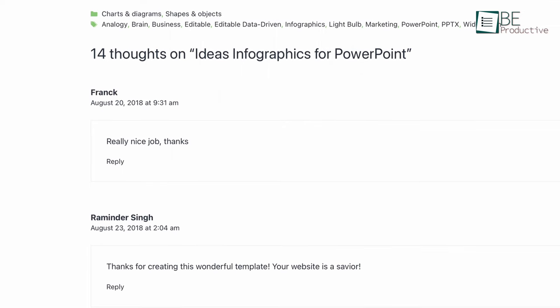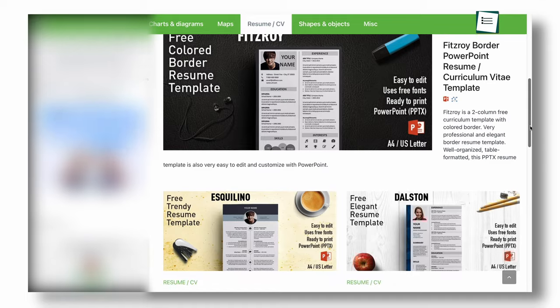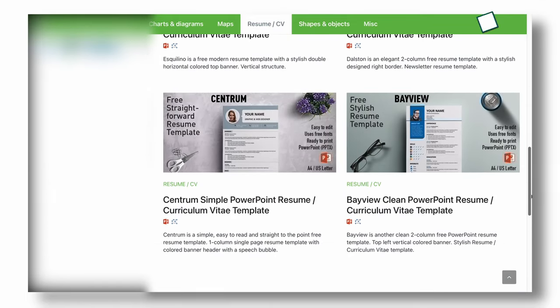With this info, you can easily decide whether the template is helpful for your needs or not. Other than the presentation slides, it also has professional-looking resume templates that are updated from time to time.